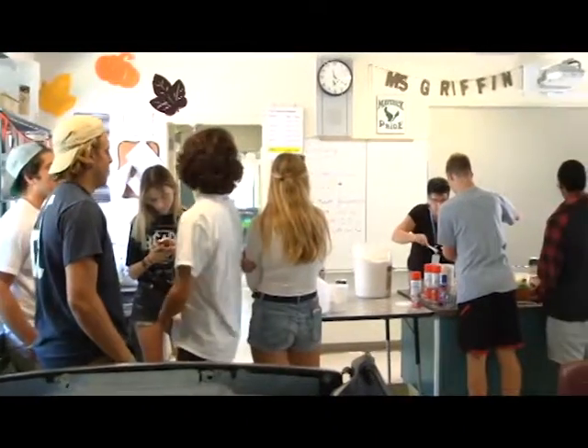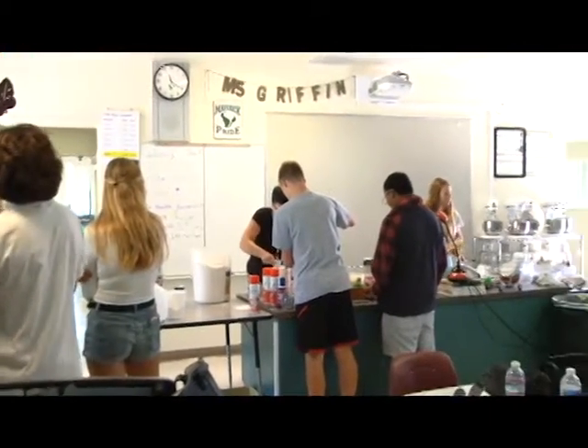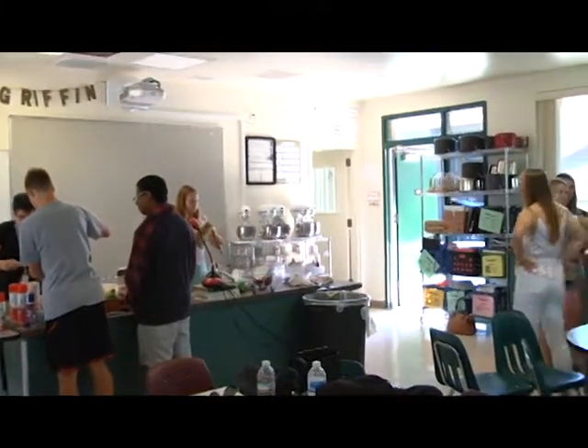Hi, I'm Ms. Griffin. I'm the Home Economics Department Chair in charge of Culinary Arts and International Cuisine here at LCC. Taking Culinary Arts fulfills your practical art requirement. It's an A-G course, year-long.